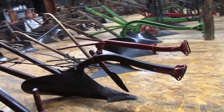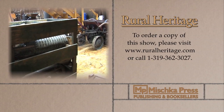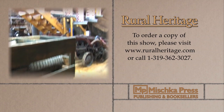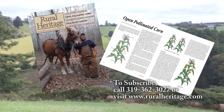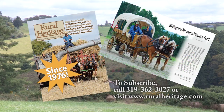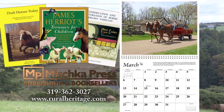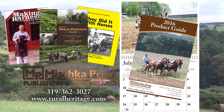This program is available for purchase. To order your copy, please call 319-362-3027, or visit www.ruralheritage.com. Rural Heritage is a bi-monthly magazine dedicated to draft animal farming and logging, as well as other aspects of our rich rural heritage. It is published by Mishka Press, which also offers a complete line of back-to-the-land DVDs and calendars. Call or write for a catalog or subscription information, or visit our website at www.ruralheritage.com.